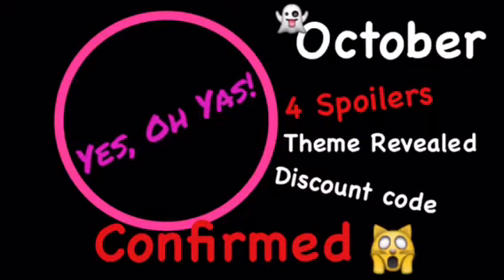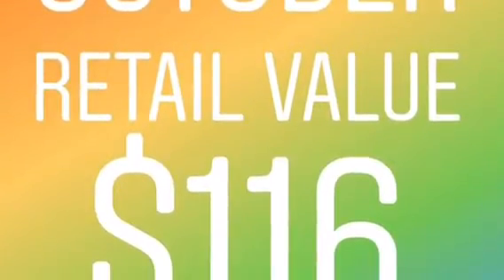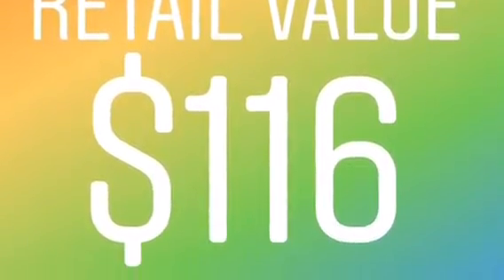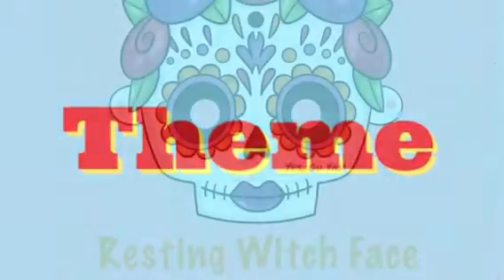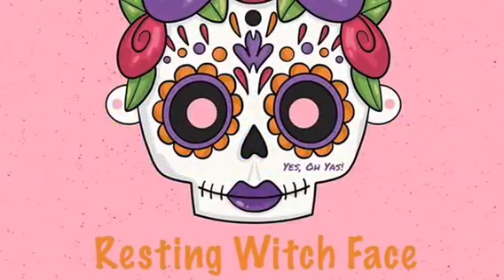Hey guys, welcome back! Today I have spoiler number four for you for the October box. The October box value retails for a hundred and sixteen dollars this month. The theme for October is very interesting — it's 'Resting Witch Face.' So if you're ready, let's get started.